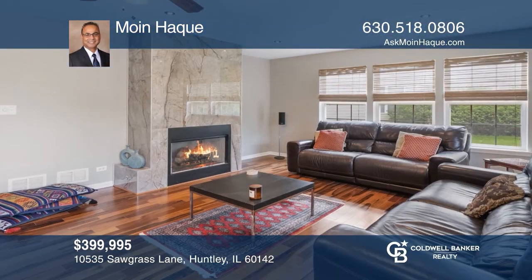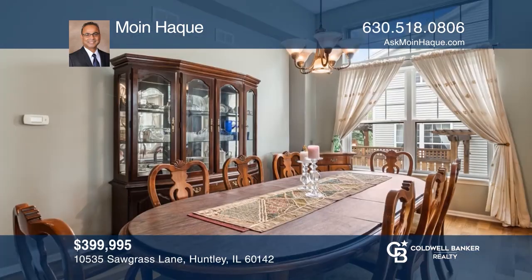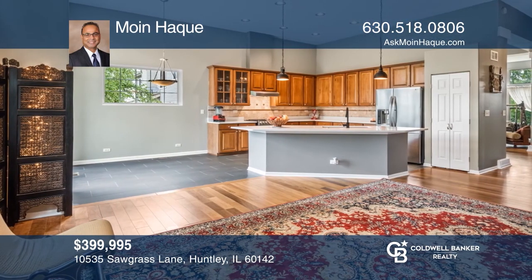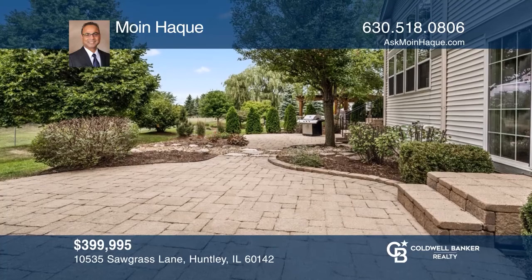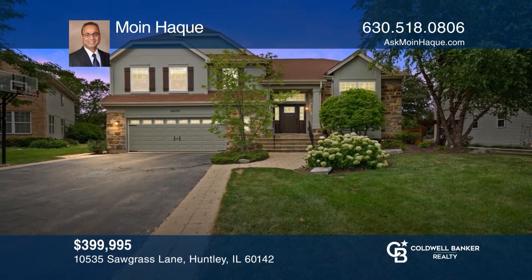Don't miss this large entry with soaring ceilings that opens into the formal living and dining areas with hardwood floors. Impressive kitchen with quartz countertops, extra-large island, gleaming stainless steel appliances, and more. A sunken family room with modern fireplace, outside patio access, and golf course views. Fully finished basement. Take a tour of your dream home today by calling Moin Huck.